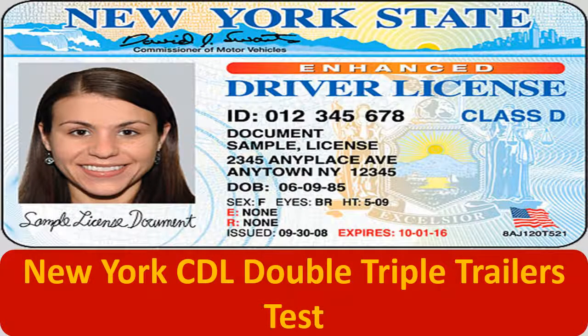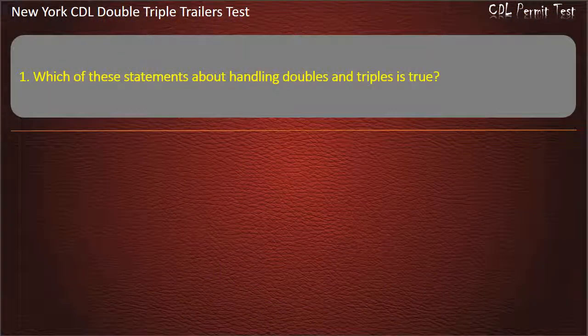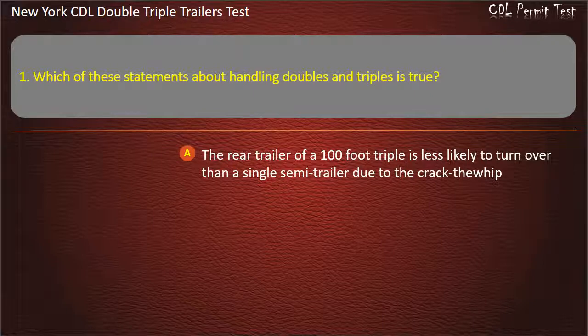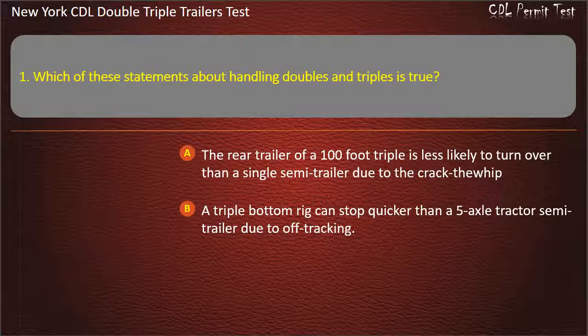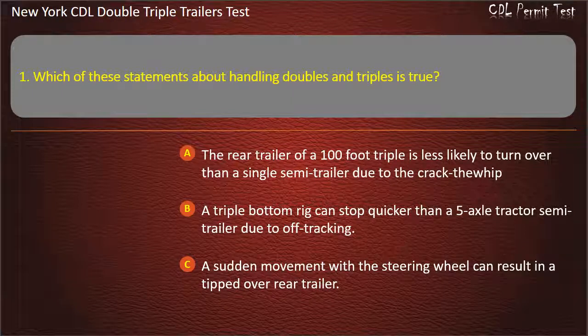New York CDL Double-Triple Trailers Test. Question 1: Which of these statements about handling doubles and triples is true? The rear trailer of a 100-foot triple is less likely to turn over than a single semi-trailer due to the crack-through whip. A triple bottom rig can stop quicker than a 5-axle tractor semi-trailer due to off-tracking. A sudden movement with a steering wheel can result in a tipped-over rear trailer. Answer: A sudden movement with a steering wheel can result in a tipped-over rear trailer.